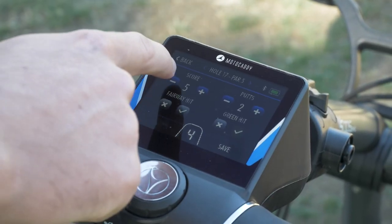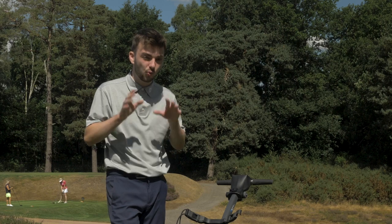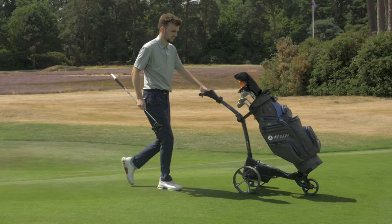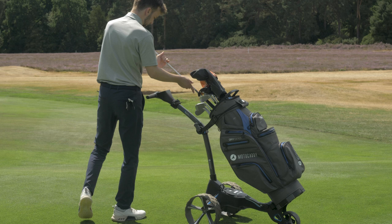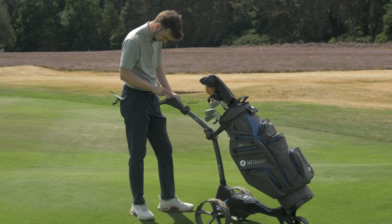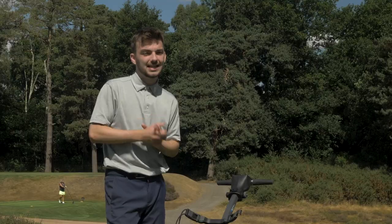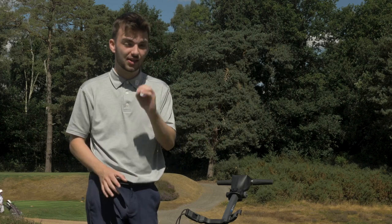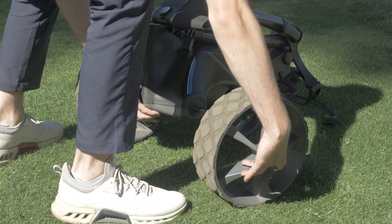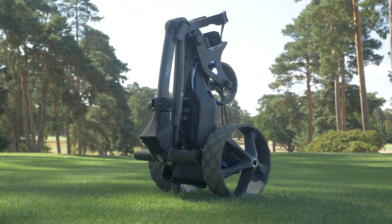It's worth talking about the Motocaddy Performance Plan — a subscription service that gives you full detailed hole mapping of about 40,000 courses, the ability to place lay-up areas, scorecard data analysis including fairways hit and greens hit, and automatic updates via a built-in SIM card. When you buy one you do get six months free with no obligation to continue. Another great feature is that you can invert the wheels when folded, which saves a lot of space in your car or garage. My only qualm is the wire on the battery — I'm hoping Motocaddy might move away from that.